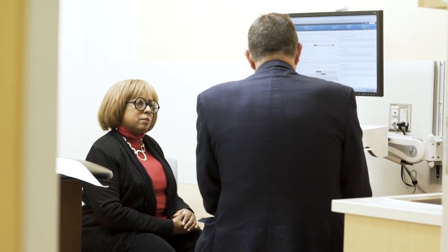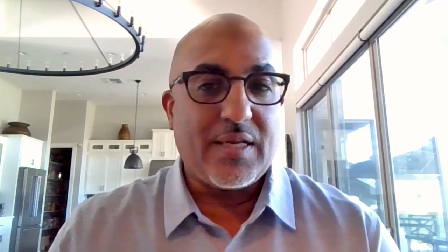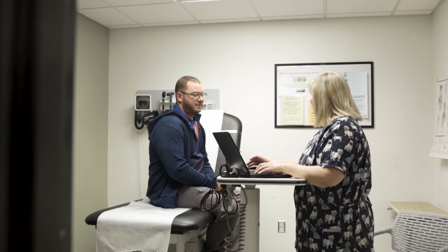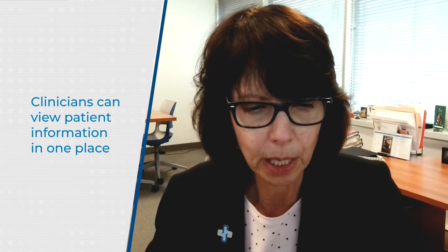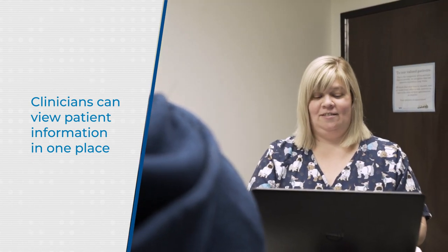Providers also don't have to log into two different EHRs, ultimately causing frustration, increased pajama time when they're just trying to gather information to take care of their patients. You're not looking to find an EKG over here and an x-ray over here and maybe a lab test over here. With an integrated system, all of those things are presented to them.